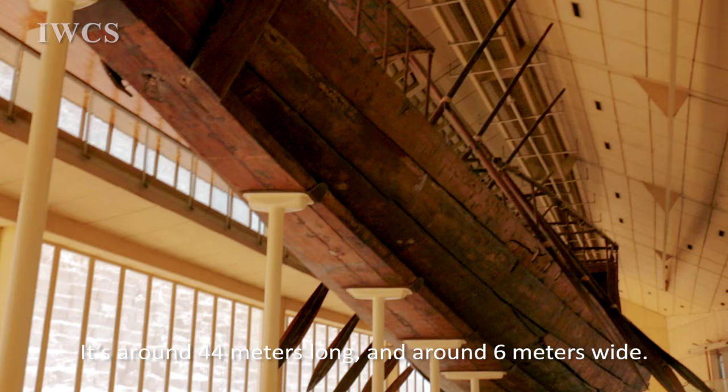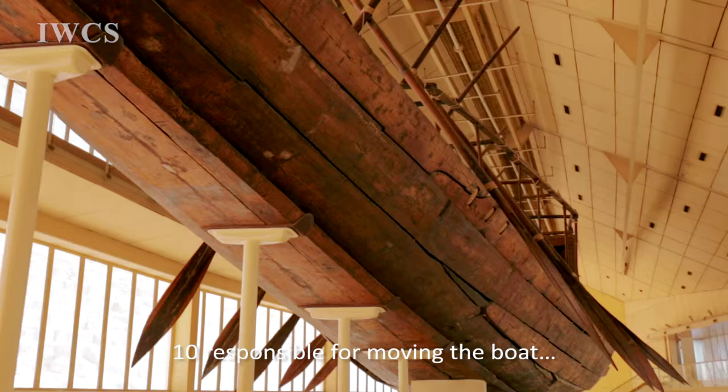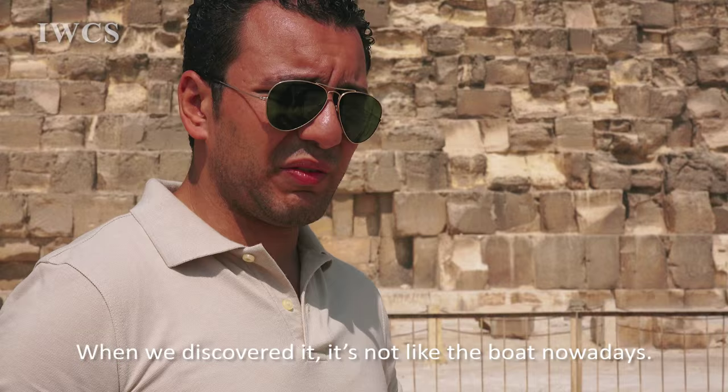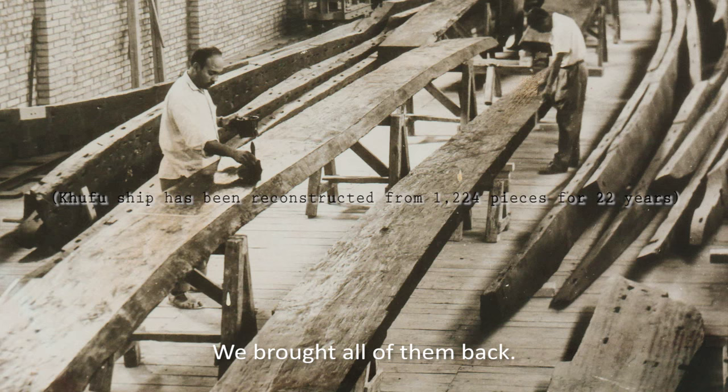We have it nowadays — it was collected again with the same original shape. It's a very huge boat: around 44 meters long and around 6 meters wide. It has around 12 paddles — 10 responsible for moving the boat and 2 responsible for direction. When we discovered it, it was not like a boat as we see today. We discovered it in pieces, small pieces — around 12 to 24 pieces.